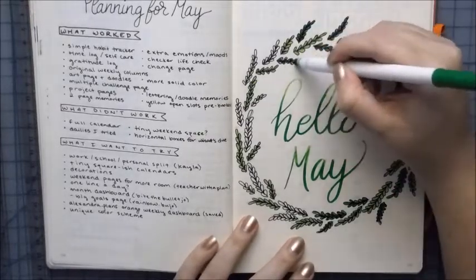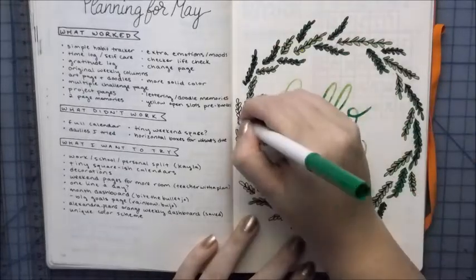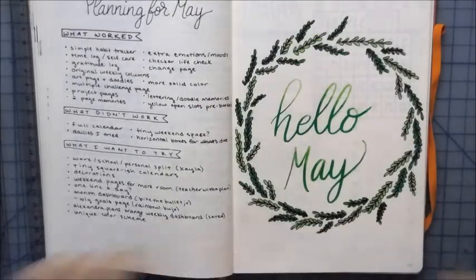In this shot you can see my planning for May. Like I said, I have an up-close photo on my Instagram that you can go look at, so you can see all the details in case you want to try your own planning-for page.